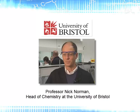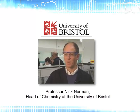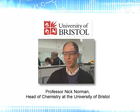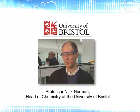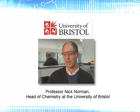Professor Nick Norman, Head of Chemistry at the University of Bristol, describes the difference. One of the problems with traditional labs has always been that it's been based upon having a paper lab manual, and the students, for the most part, wouldn't look at the manual before they arrived at the lab. So they would waste a lot of time going through the manual and trying to find out what it is they were doing when they came to the lab rather than beforehand.